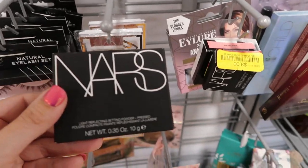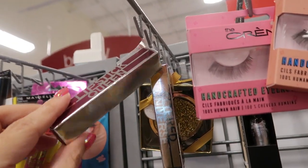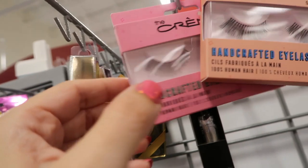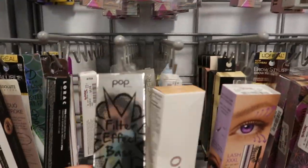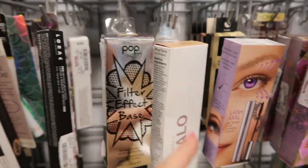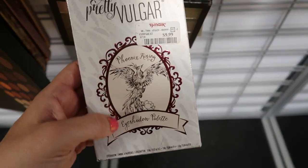There's a NARS setting powder in Sunstone for $10. Pretty Vulgar eyebrow pencil in brunette for $3. Altered Universe Lipstick Queen for $3 — the color is Shooting Star. Some Maybelline brow pencils for $2.99 — I've shown these a couple times. Pop Beauty foundation for $3. Anastasia brow bronzer powder for $5.